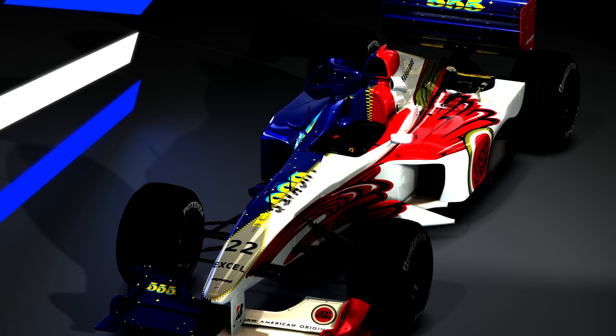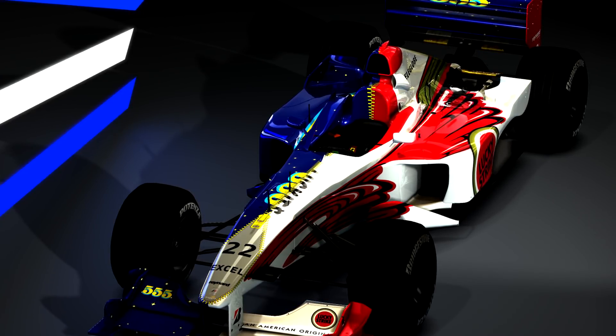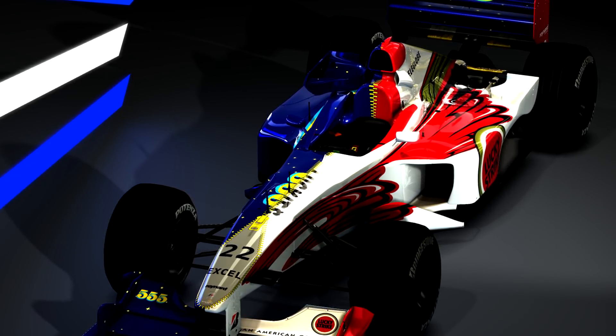A couple of other teams were rumoured to be producing something like the X-Wings — it's believed it was either Minardi or Arrows. But Arrows does make sense because they tried that thing of putting basically a miniature rear wing on the nose cone. So that's a quick look at the infamous X-Wings, Tower Wings, whatever you want to call them from the late 1990s.